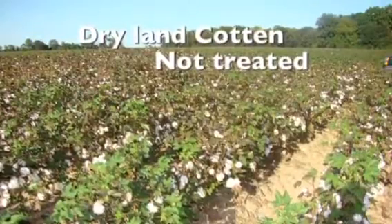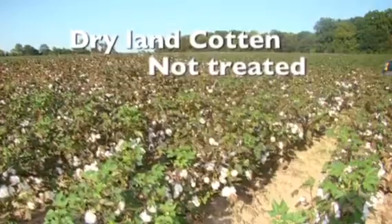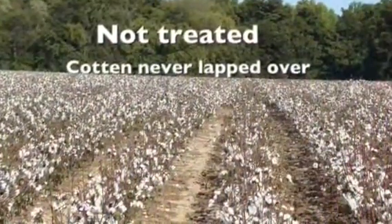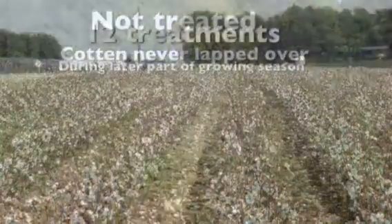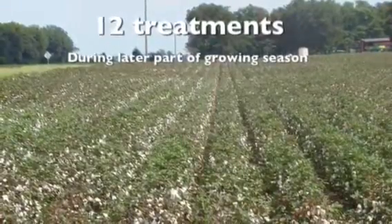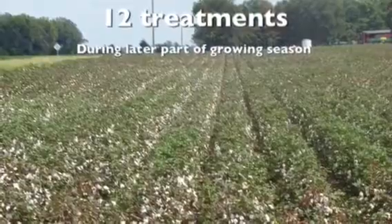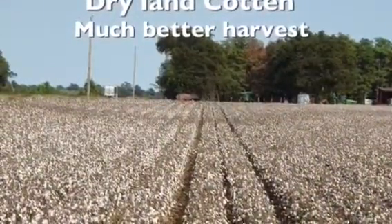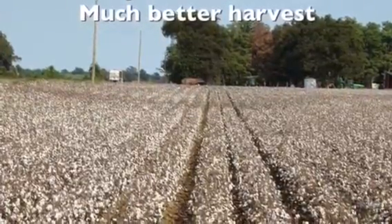Now we're going right into dry land cotton. This field has not been treated. As you can tell, it never lapped over — you can see at harvest time there's not a whole lot there. Now we're going into the treated field, just right across the paved road from it. It was treated 12 times, but we treated this later into the growing season. And as you can tell, once the leaves got off of it, there was a lot more cotton to be harvested at harvest time. So it's pretty impressive.